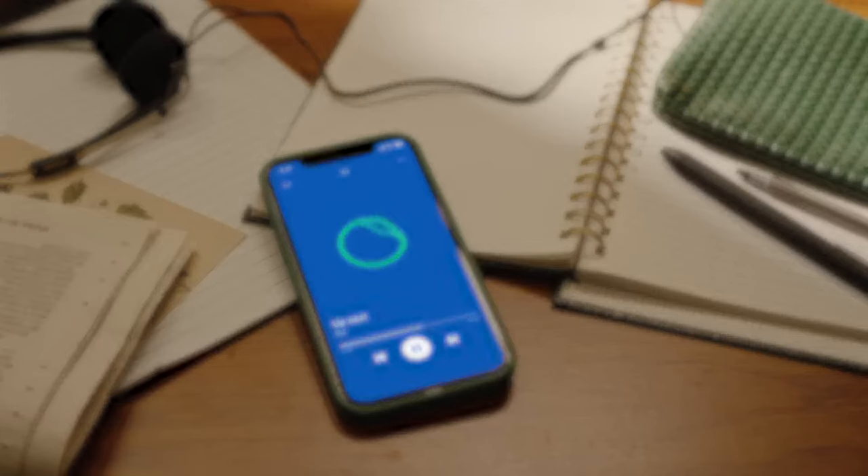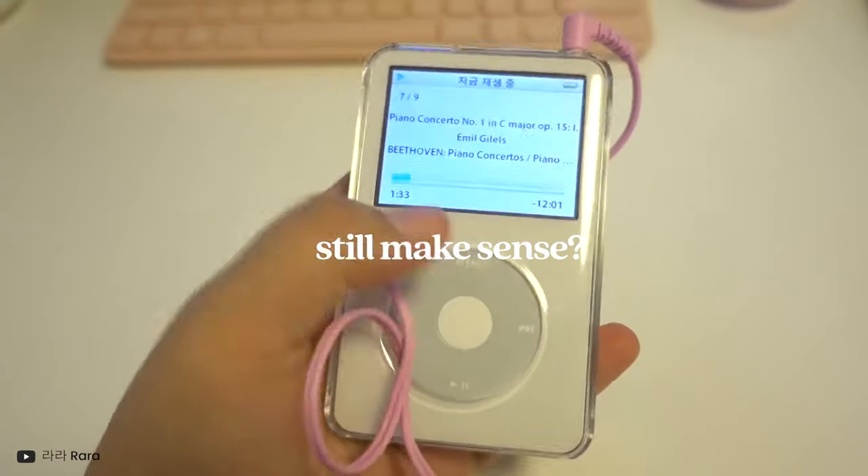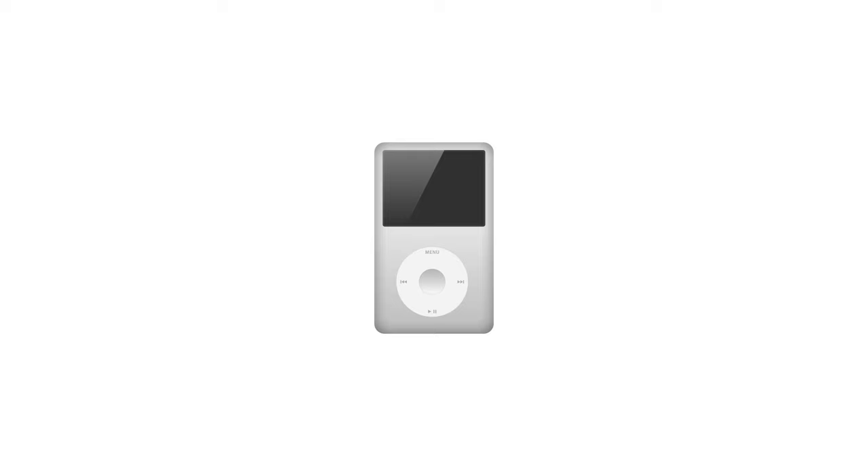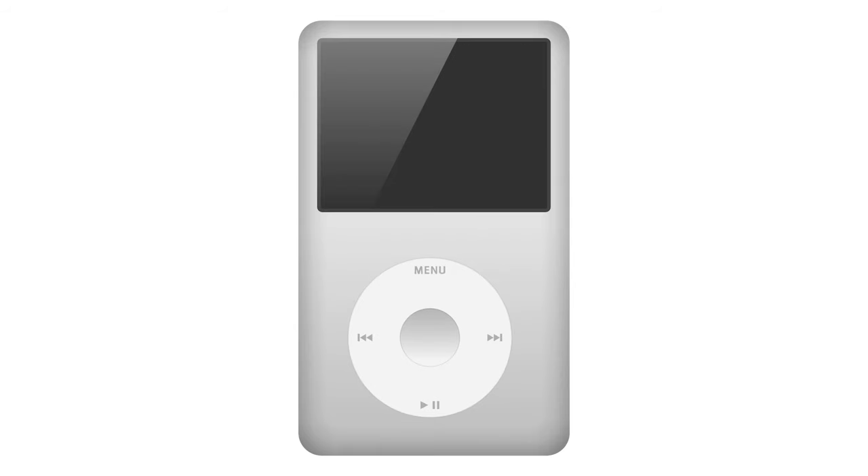So considering all of this, why does an iPod Classic still make sense in 2023? Well, because it looks and feels really cool. Let me explain.